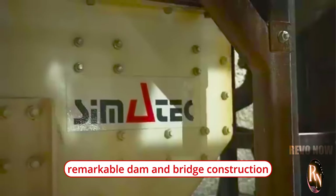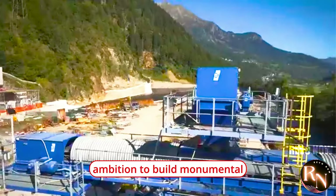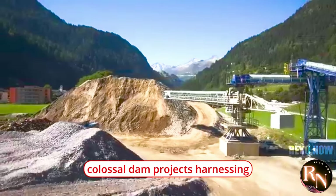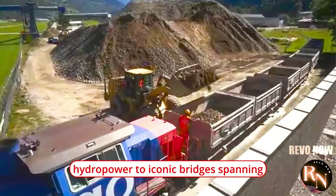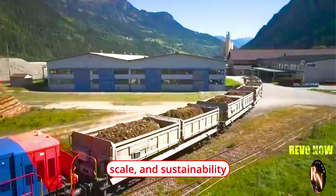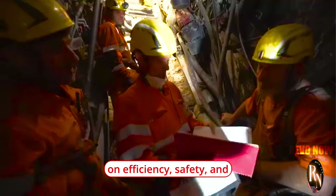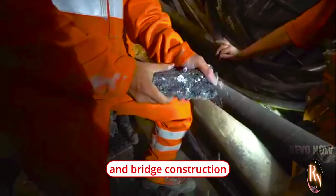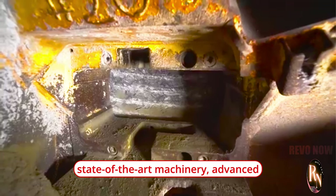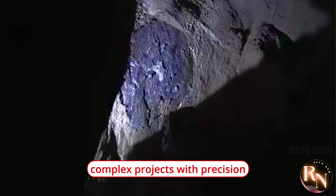China's remarkable dam and bridge construction machines represent a fusion of cutting-edge technology, engineering expertise, and sheer ambition to build monumental infrastructure projects that shape the country's landscape and drive economic growth. From colossal dam projects harnessing hydropower to iconic bridges spanning vast rivers and valleys, China's construction industry continues to push the boundaries of innovation, scale, and sustainability. With a focus on efficiency, safety, and environmental responsibility, China's dam and bridge construction machines embody the country's commitment to advancing infrastructure development through state-of-the-art machinery, advanced materials, and digital tools that enable the realization of complex projects with precision and excellence.